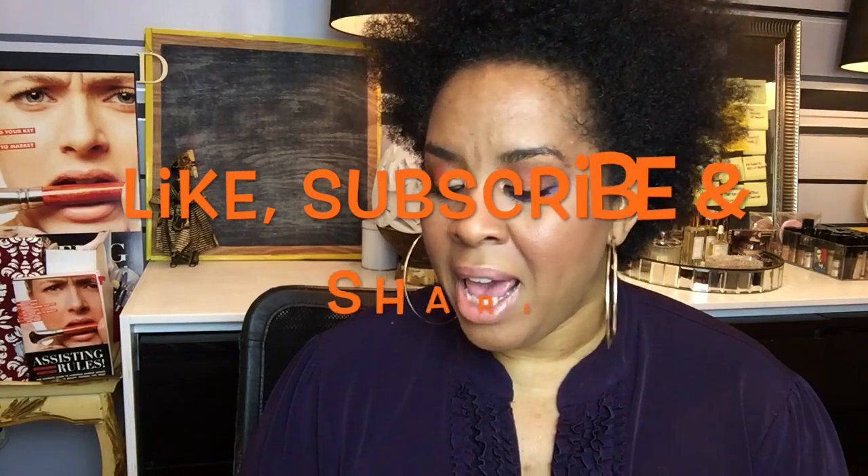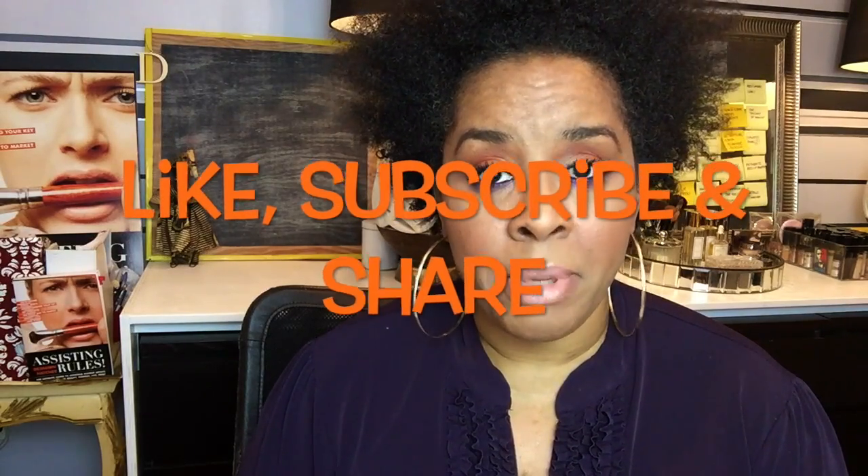I will be back next week with another video to help my fabulous fellow beautiful makeup artists. Like, subscribe, and share! Let me know — do you do any of these things? Do you have these products? Do they work for you? Let me know in the comments below, because you know how I love your comments. I'll be back next week — bye guys!